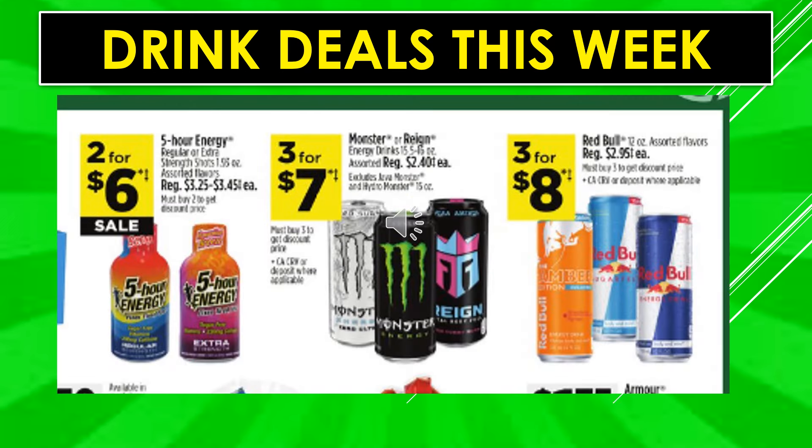5-hour Energy regular or extra strength shots assorted flavors are two for $6 on sale. Monster or Reign energy drinks are three for $7. Red Bull assorted flavors is three for $8.